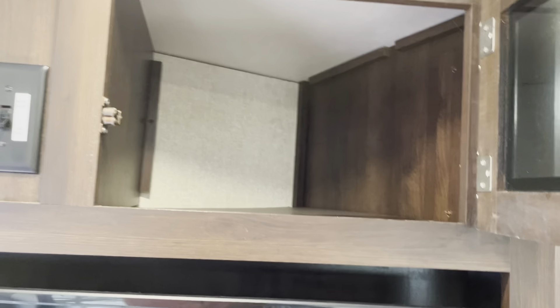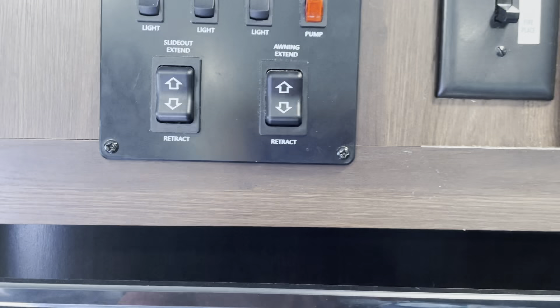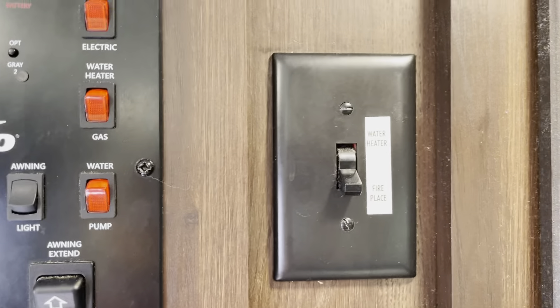There are some little pockets here for storage. The entertainment stand is on a stand — there's more storage there. We've got controls for slides, lights, awnings, and tanks — all that jazz. Plus the water heater and fireplace controls are right here.